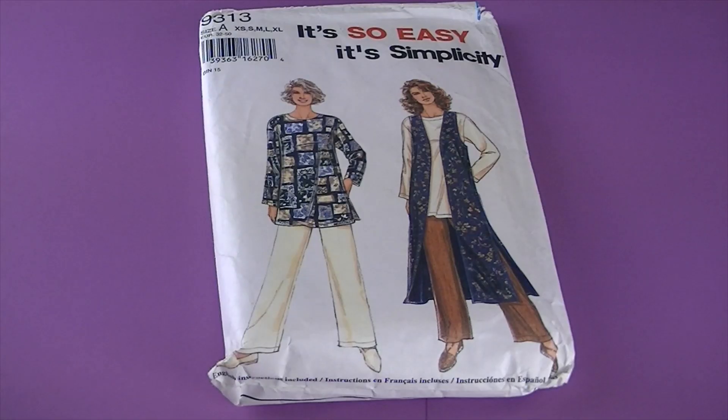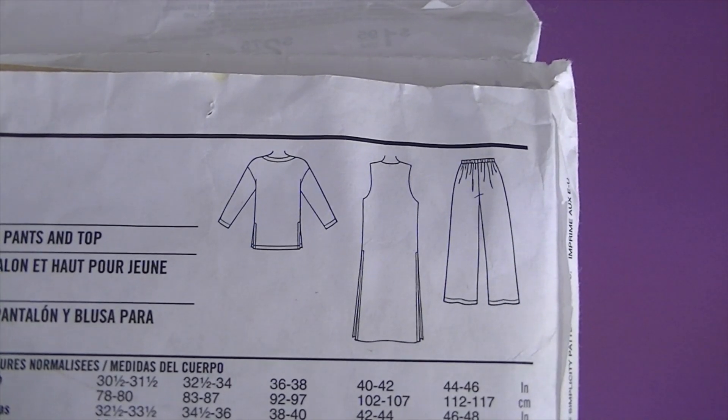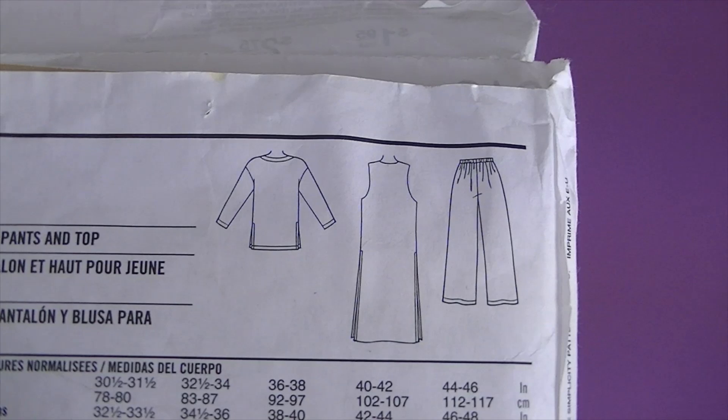This one's from 1994, it's Simplicity 9313. There are the line drawings. It doesn't have a detailed description but it says misses' lined vest, pants, and top.